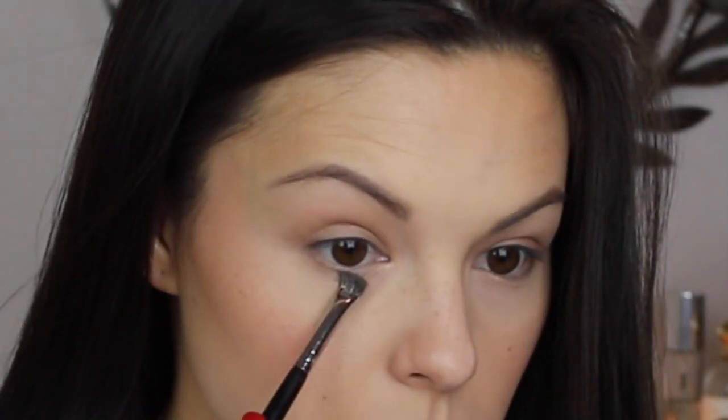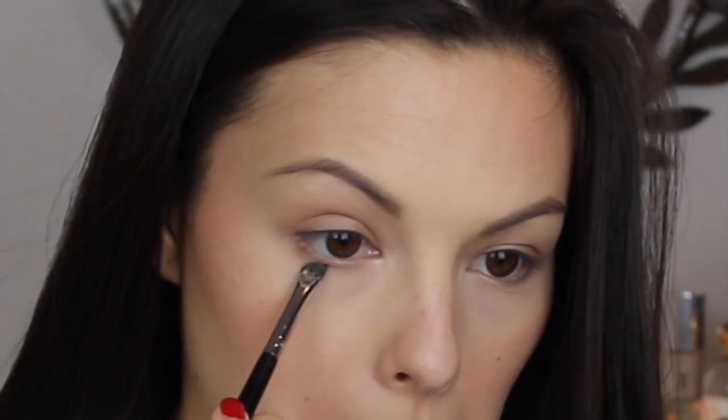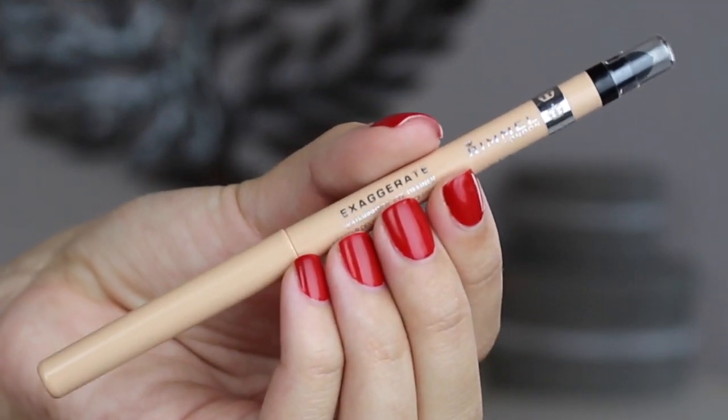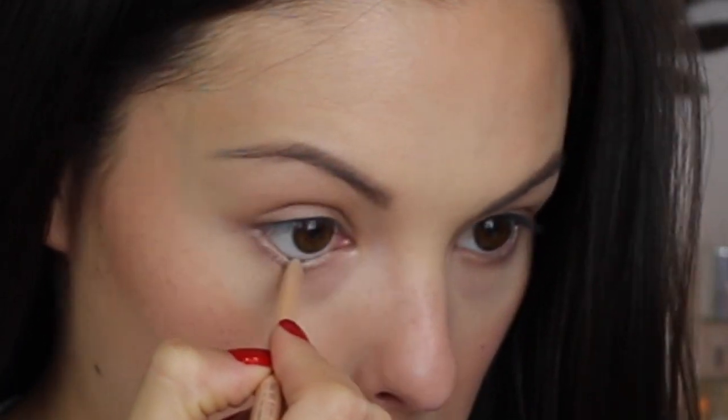I am also going to sweep some of that brown along the lower lash line as well. To make my eyes appear wide and bright like Taylor's, I am going to sweep some of the Rimmel Exaggerate eyeliner in the shade In the Nude along my lower waterline.